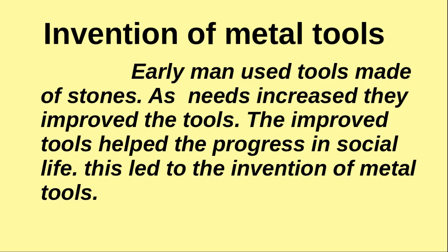Early man used tools made of stones. As needs increased, they improved their tools. The improved tools helped progress in social life, and this led to the invention of metal tools.